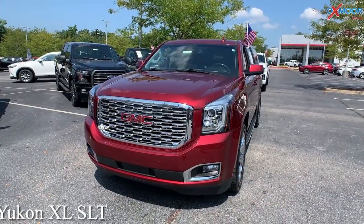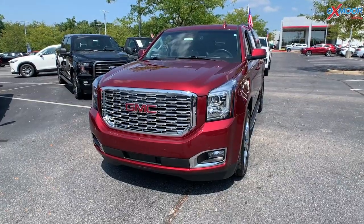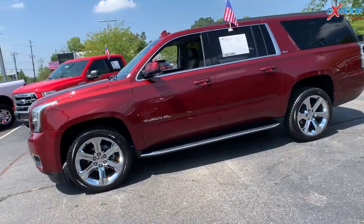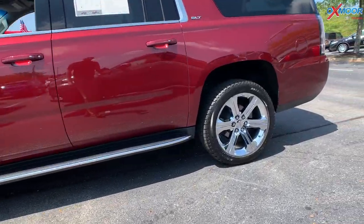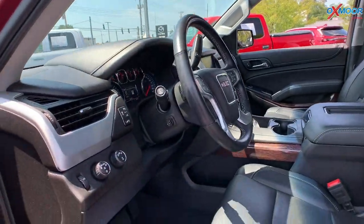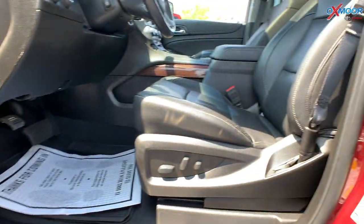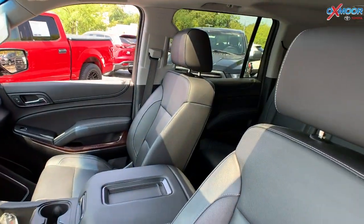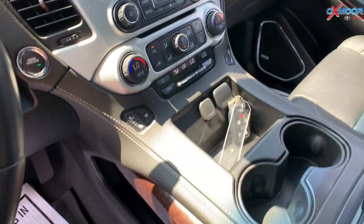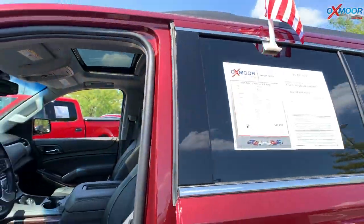For our second vehicle, this is a 2019 GMC Yukon XL SLT four-wheel drive. That exterior color is a crimson red tint coat. This vehicle does have alloy wheels, a Bose Premium system with nine speakers throughout the vehicle, black leather interior, a backup camera, and a power liftgate. Mileage on this one is 39,179 and the price is $57,000.